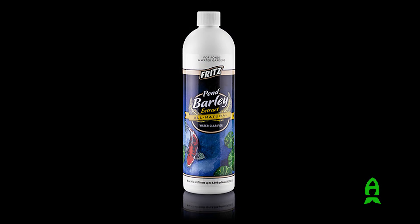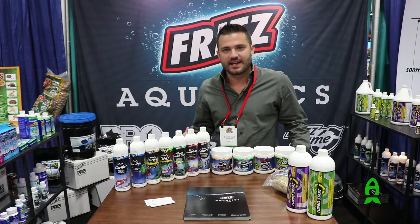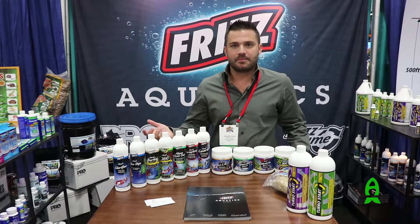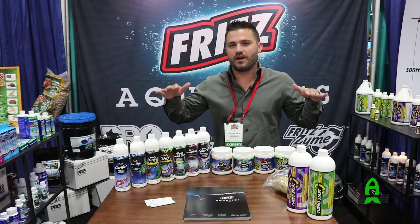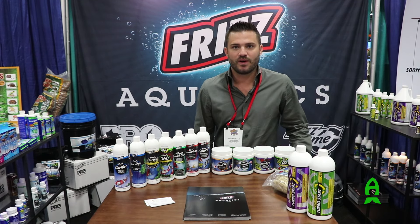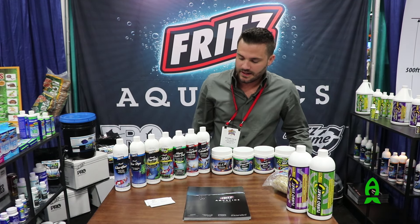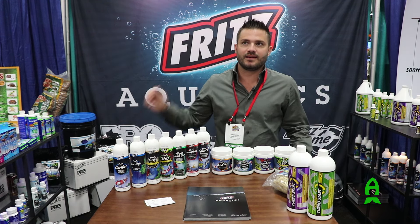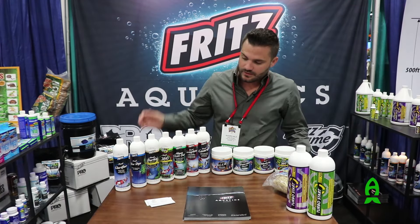We also do pond barley, clarifier, and pond blue dye. The blue dye is exactly what it sounds like — it's a concentrated blue dye — but it has a lot of uses beyond just making the appearance of the pond look more blue. It also creates a reflection on top of the water, so birds that would prey on your expensive koi would see a reflection of the sky instead of the fish inside, creating a little bit of safety for the koi. It also limits the amount of sun that goes into the water, reducing algae growth.